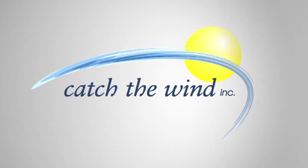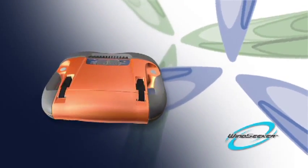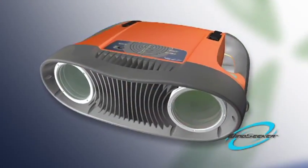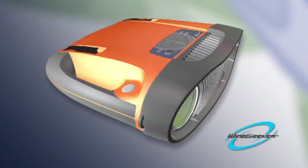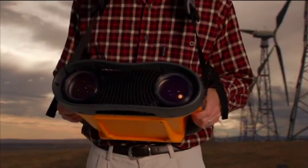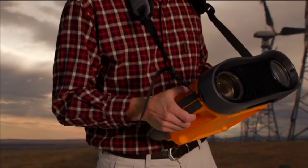To that end, we've developed a handheld laser wind sensor — introducing Catch the Wind's newest laser wind sensor, the Windseeker — which has repackaged and miniaturized the same laser technology found in the Vindicator into a compact handheld device, which is perfect for wind prospecting and resource assessment. The Windseeker technology accurately measures wind speed and direction out to 1,000 meters, making it ideal for prospecting in hard-to-reach locations such as offshore and rugged terrain environments.